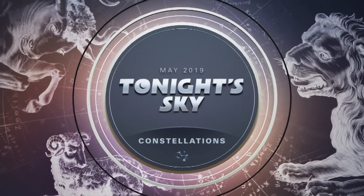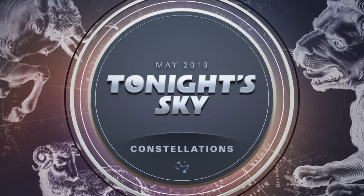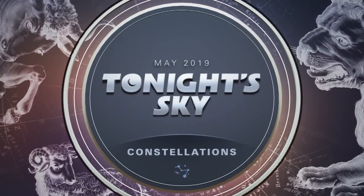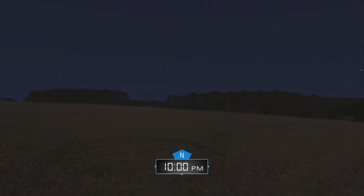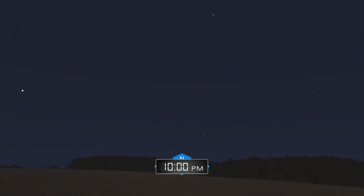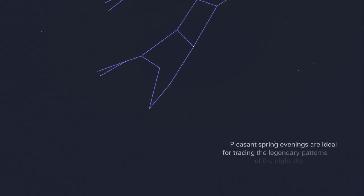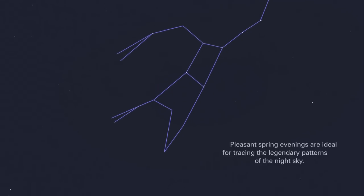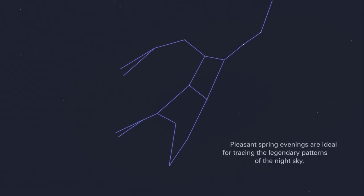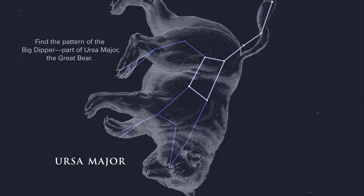May 2019. Tonight's Sky: Constellations. Pleasant spring evenings are ideal for tracing the legendary patterns of the night sky. Find the pattern of the Big Dipper, part of Ursa Major, the Great Bear.